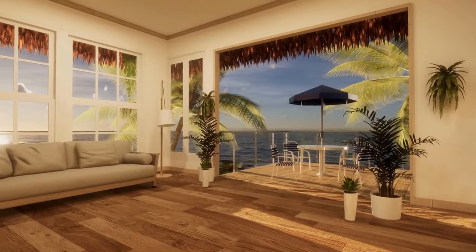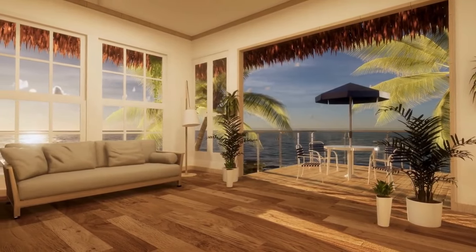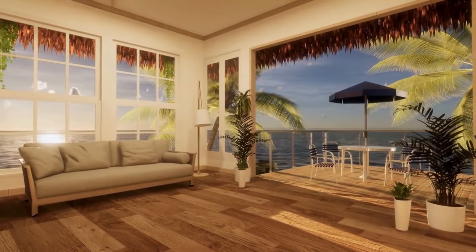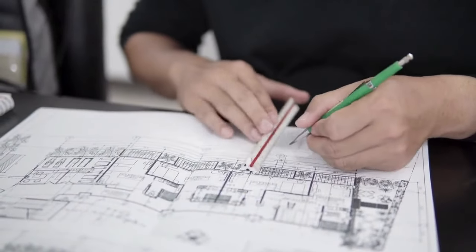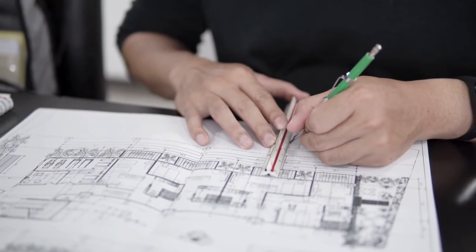Our 3D renders provide a realistic preview of your projects, ensuring every detail is perfect before construction begins. And with our precise 2D plan drawings, you get a clear, accurate blueprint to guide your project from start to finish.